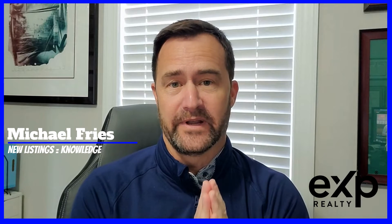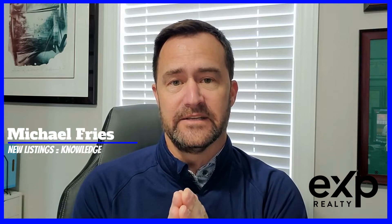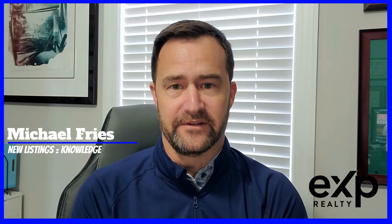Look at new listings. I know this sounds obvious because, of course, you're looking at what's coming on the market, but the real way to determine what a house will sell for is the past sales. So you look at a month, three months, or six months of sales to see what comparable houses are selling for. That's the true indicator of what a house will sell for, but to see where houses are trending is to follow the new listings that come out.